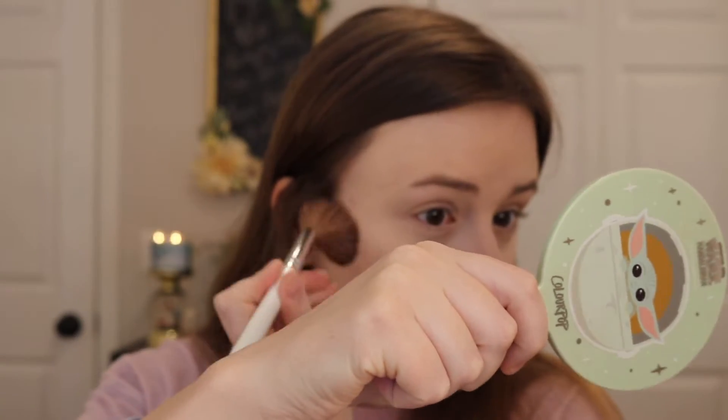For powder we're gonna go into the elf Primer Infused Bronzer in the shade Forever Sun Kiss. This is one of my favorite bronzers — it retails for like six bucks, you can get it at Ulta, Target, or Walmart. I remember when you could only get elf at certain Targets. My local Target didn't have elf when I was like 13, but my grandma's Target did.